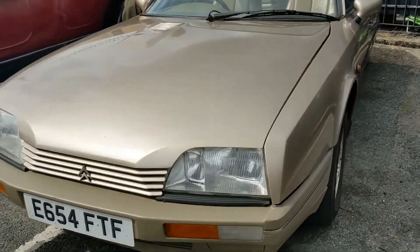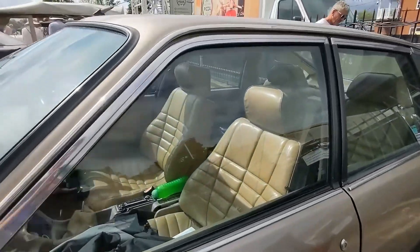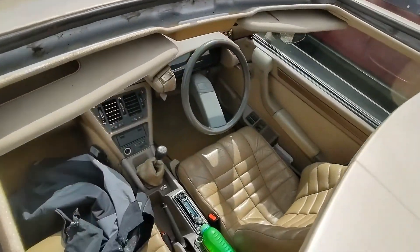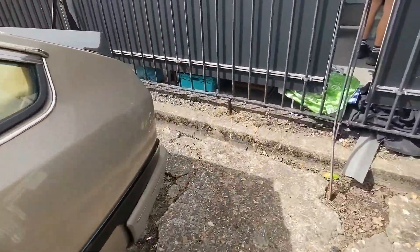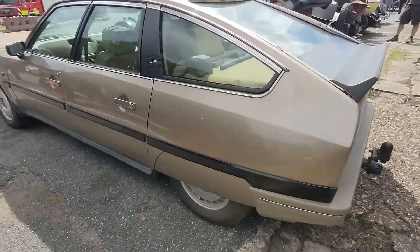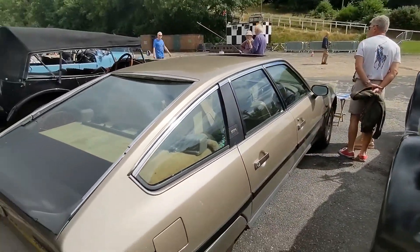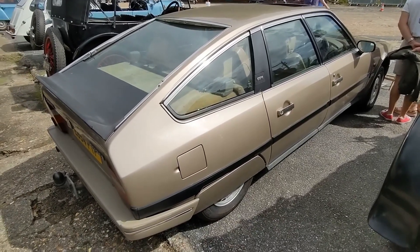CX — now we're talking. I like these a lot. Check out the seats, check out that interior. That's a CX GT — that is lovely. I don't particularly care for the BX, but I love the CX and I can't really work out why. I think the CX has a bit more presence maybe, because it's a bigger car.